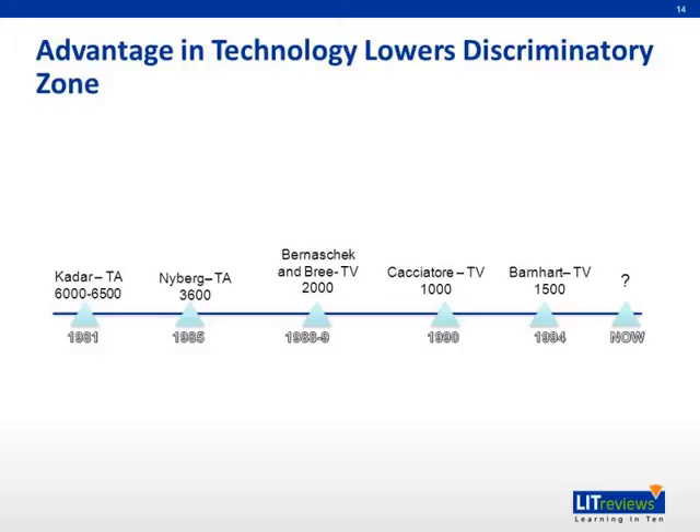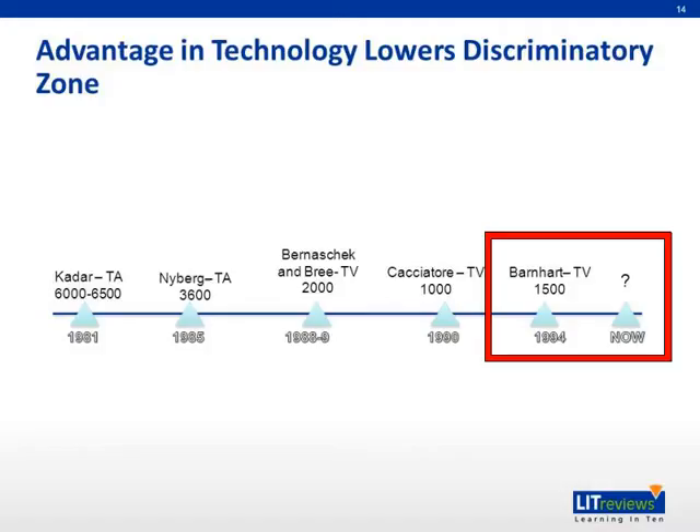Over the years, we have progressed in technology and techniques, leading to a lowering of the upper limit of the discriminatory zone. From 6,500, we decreased it to 3,600 in 1985. Then Bernasek and Bree lowered it to about 2,000 using transvaginal ultrasound, which has better resolution than transabdominal ultrasound. Using transvaginal ultrasound, we managed to lower it to 1,000. Finally, Barnhart, who published on ectopic pregnancy, established a level of 1,500 based on phase one of his clinical trial. From then on, the majority have set 1,500 as the discriminatory zone to detect ectopic pregnancy.